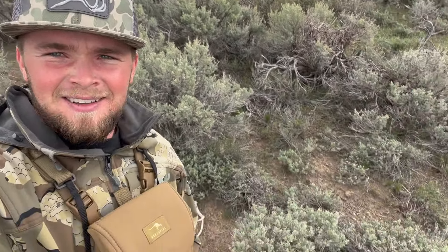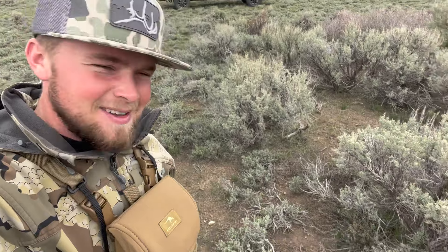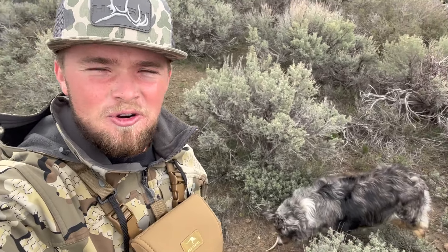We're almost back down to the truck, we'll figure out our next spot and try to start picking up some sheds. Hike number two for the day — truck's right there, and sheds are right there sitting on the side of the road. That's a good start, we're gonna go find some more.